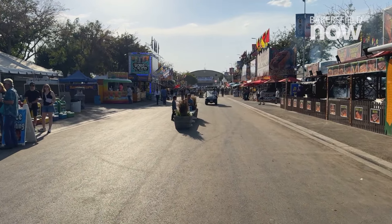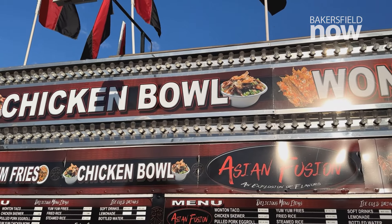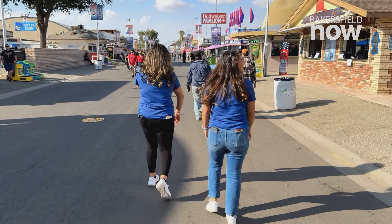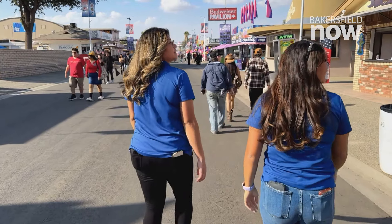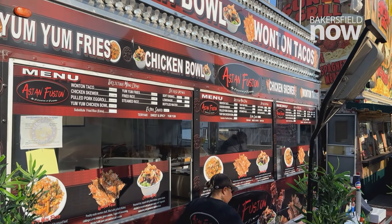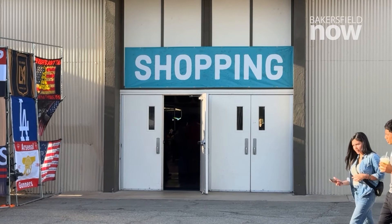After feasting on that loaded potato, we were off to find something different to eat — something you don't usually see at the fair, and that's Asian Fusion. But we had a hard time finding it, as it's not in the usual row of foods you see when walking down the fair. After asking around, we finally found it, located on the south side of Building 2, behind Main Street.